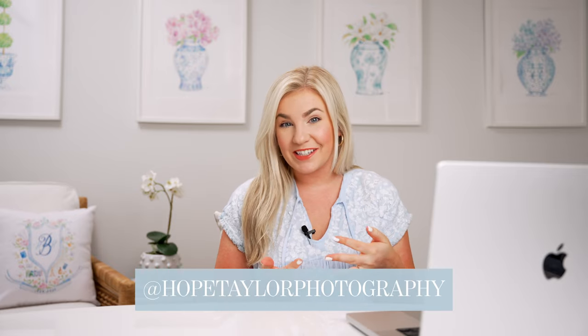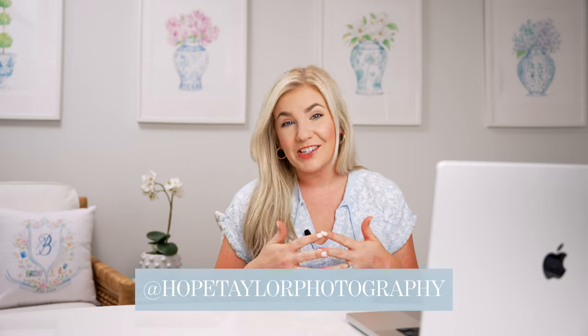Hey, welcome back to my YouTube channel. My name is Hope Taylor, and I am a photographer and business coach serving both Charleston and Savannah. This YouTube channel is where I share education for entrepreneurs, as well as a little peek into my life living in the low country.